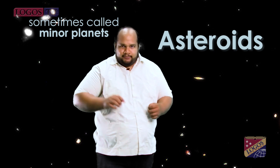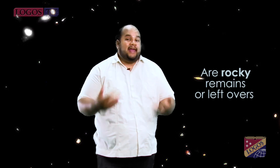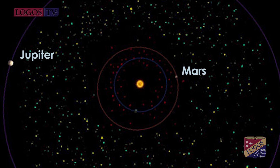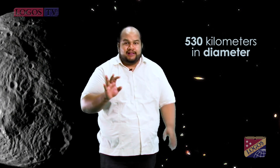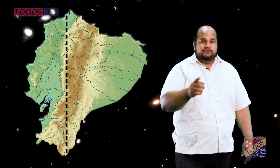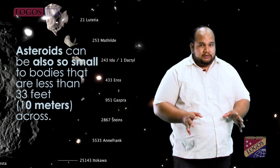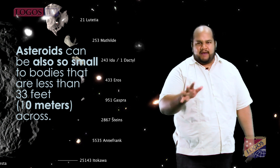Asteroids, sometimes called minor planets, are rocky remains — what we call leftovers from the early formation of our solar system. Most of this ancient space rubble can be found orbiting the Sun between Mars and Jupiter within the main asteroid belt. An asteroid can be as large as Vesta, the largest asteroid at about 329 miles or 530 kilometers in diameter — approximately the distance from north to south driven in a straight line in our country, Ecuador. Asteroids can also be as small as bodies that are less than 33 feet, about 10 meters, across.